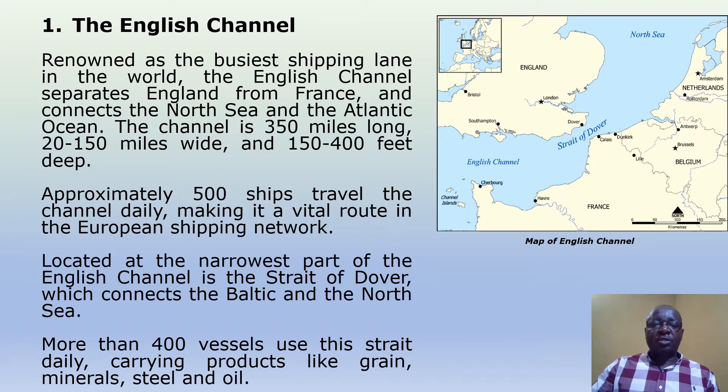The English Channel. Renowned as the busiest shipping lane in the world, the English Channel separates England from France and connects the North Sea and the Atlantic Ocean. The channel is 350 miles long, 20 to 150 miles wide and 150 to 400 feet deep. Approximately 500 ships travel the channel daily, making it a vital route in the European shipping network.